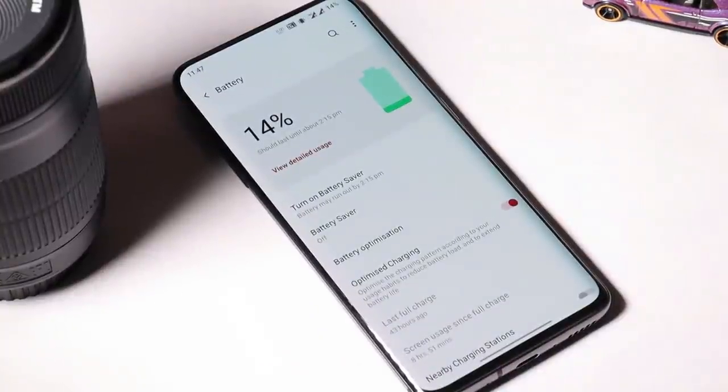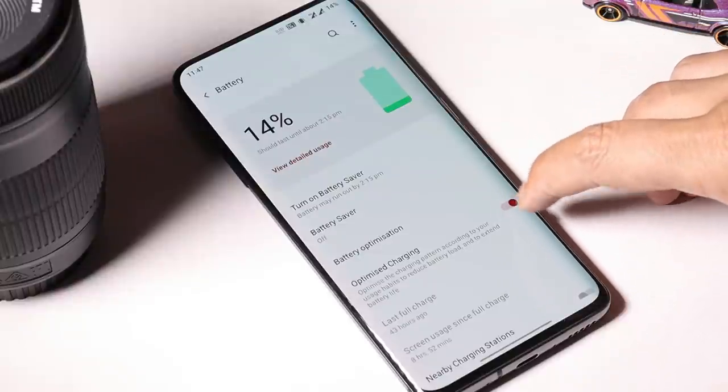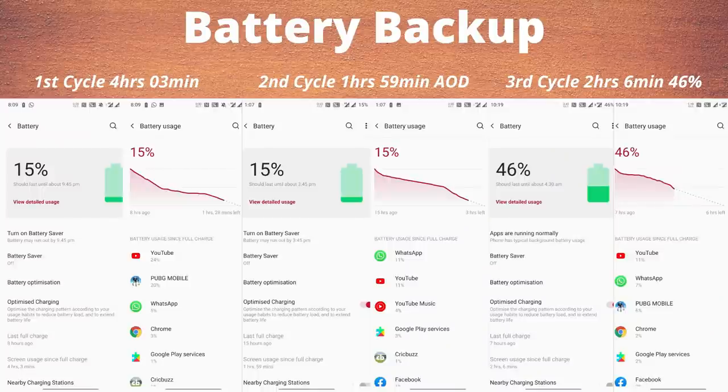Talking about the battery, lots of users have complaints. If you're experiencing slow charging speed, I recommend turning off optimized charging until OnePlus fixes that issue. Here we have screen-on-time from 3 cycles of normal usage. On the first cycle with 90Hz and AOD off, I got 4 hours and 3 minutes. On the second cycle with 90Hz and AOD on, I got 1 hour 59 minutes — OnePlus has mentioned AOD drains extra battery and is not fully optimized. On the third cycle with 90Hz and AOD off, I got 4 hours 6 minutes with 46% battery remaining.